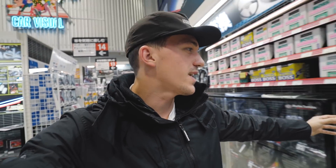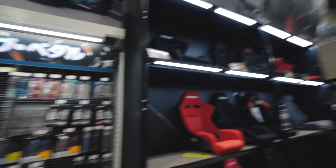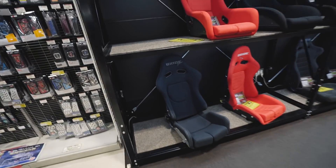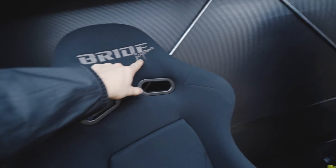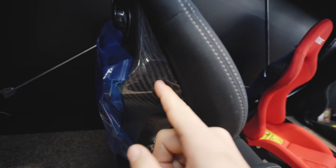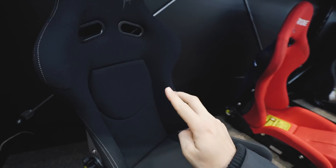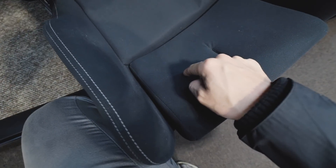Welcome to the video — day number like four-ish in Japan. We're starting out today in a huge facility called Super Auto Box or something like that. It's a crazy store — Japan has these stores full of just car parts, we don't have this anywhere in America. I saw something in here that really caught my eye. We came in just to look before going to Top Secret today, but I saw something I could not pass up — I've been looking for these for so long. It's the Bride Japan Gaia 2 seats in carbon fiber.